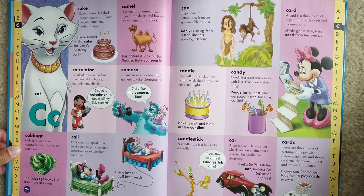Calculator. A calculator is a machine that can add, subtract, multiply, and divide. I need a calculator to count all my Elvis records.